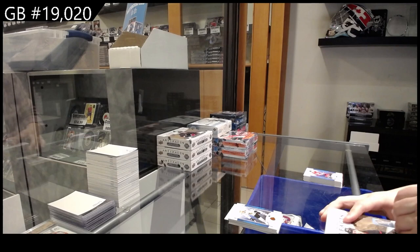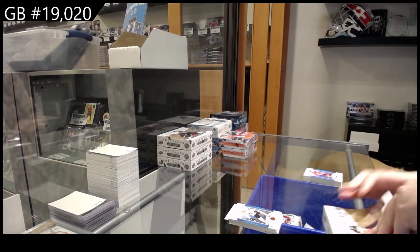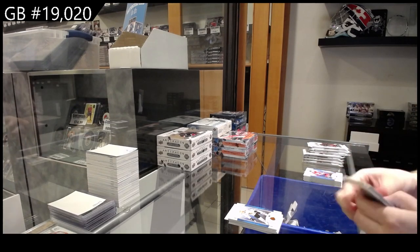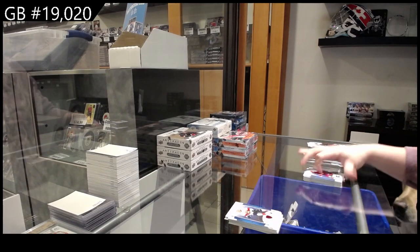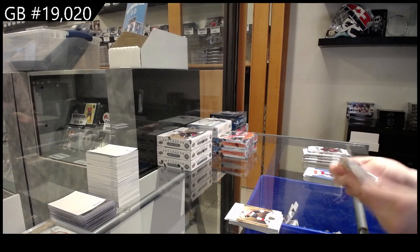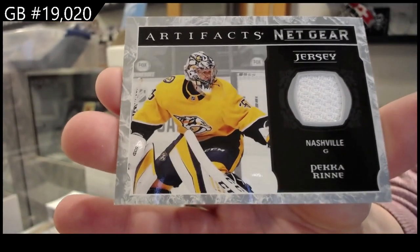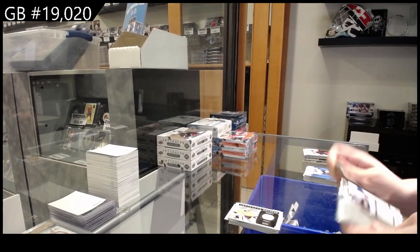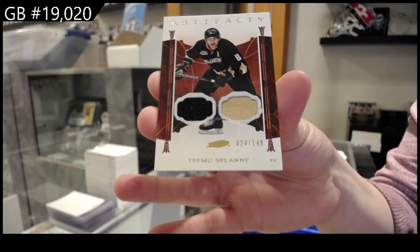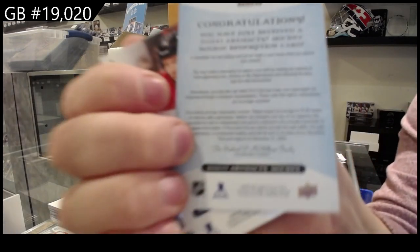On to box number 2. Red number 2, $4.99 for Florida — Carter Verhege. Number 2, $5.99 for Florida — Barkov. We have a Netgear jersey for Nashville, Pekka Rinne. Dual jersey number 2, $1.49 for Anaheim — Timu Solani. We have a Wild Card Rookie Redemption, $2.39.